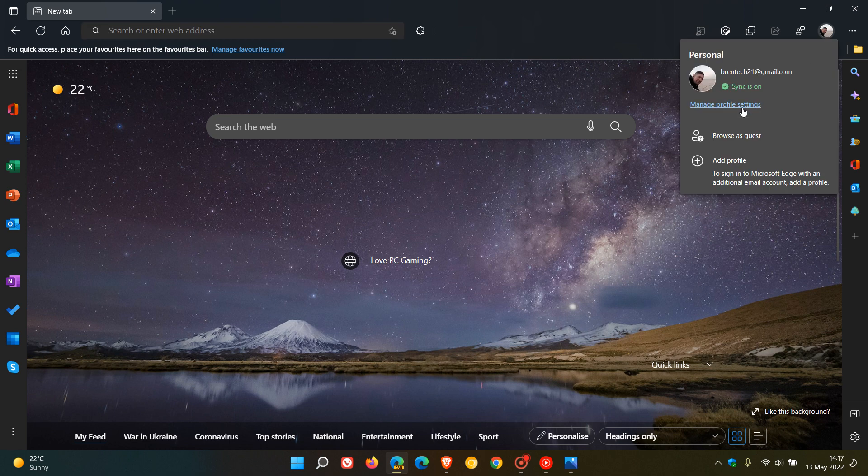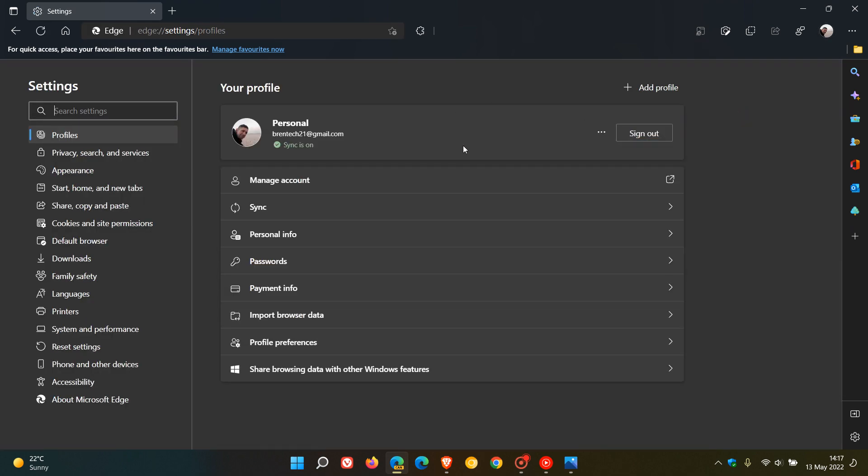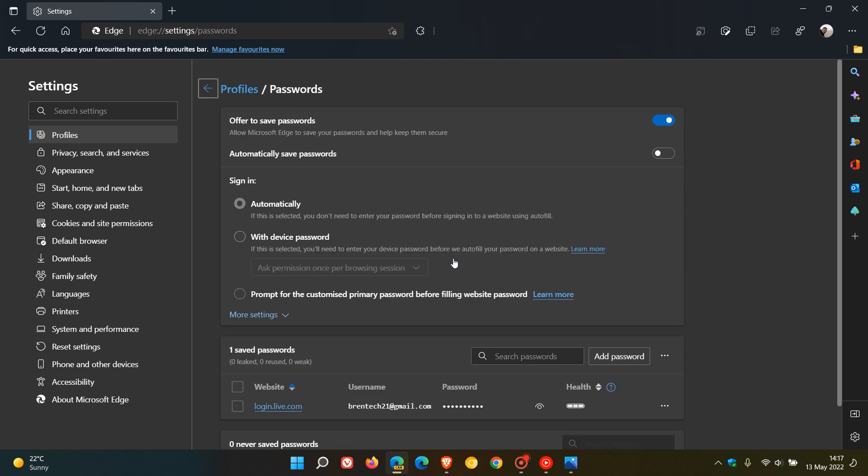To get to this new option, just head to your profile settings, and in the profile page go to passwords. You will see a new toggle called 'Automatically save passwords.' Previously, we only had the option offered by Microsoft Edge to save passwords and help keep them secure.